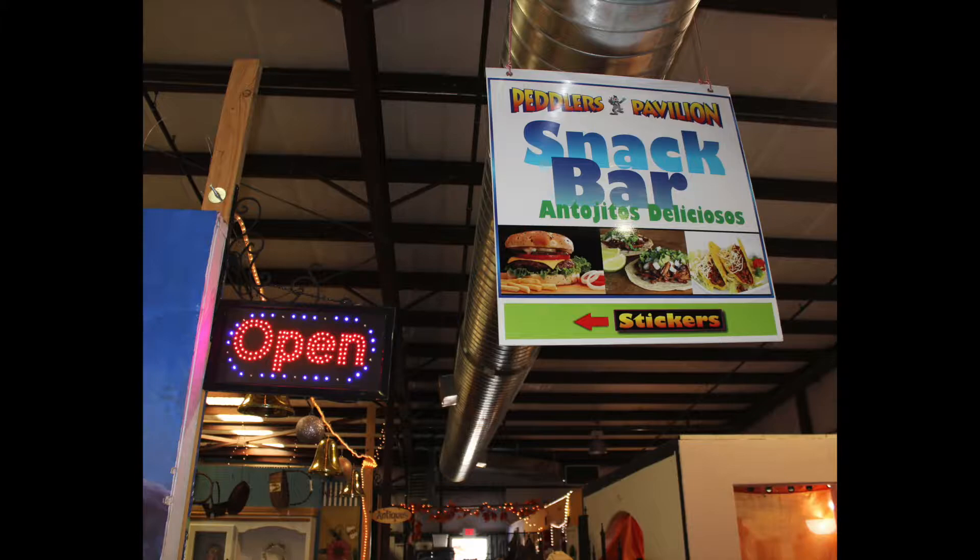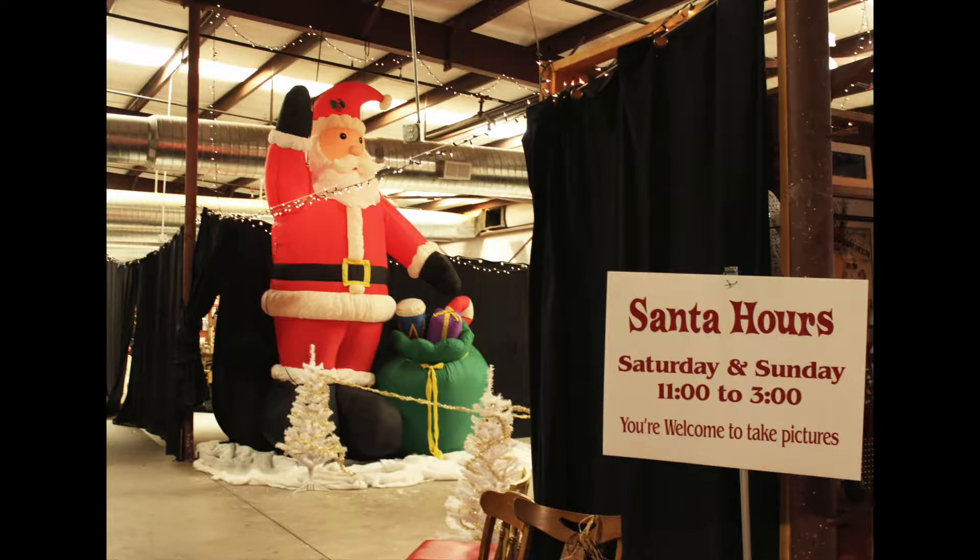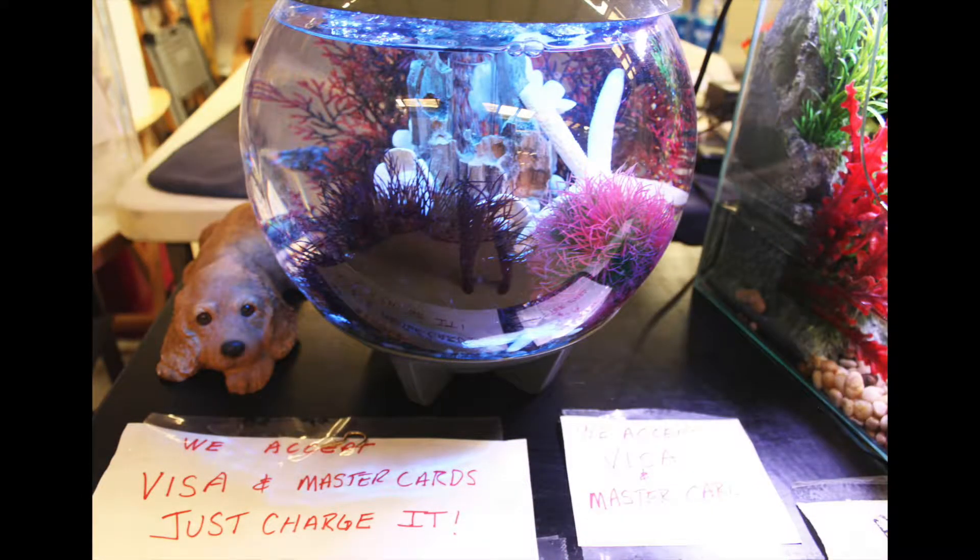They also create a Santa Land during the month of December. The market is open Fridays 10 a.m. till 4 p.m., as well as Saturdays and Sundays 9 a.m. till 4 p.m.